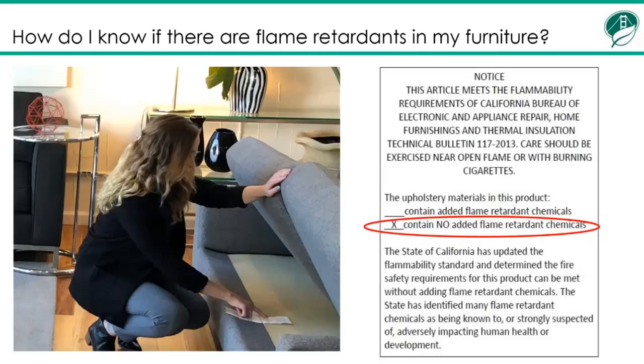How do I know if there are flame retardants in my furniture? You can look at the label. Any upholstered furniture made or sold in California after 2014 must have a label that looks like this label to the right. On chairs, it's usually under the seat. On couches, it's usually underneath the seat cushions. This label will tell you whether or not the product contains flame retardants — there will be an X or a check mark next to the words 'contains no added flame retardant chemicals.' If you're buying new furniture now, the label will indicate that it contains no added flame retardant chemicals because they have been banned. If your furniture was made before 2014, it's not possible to know for sure whether flame retardants were used in it, although it is highly likely that they were.